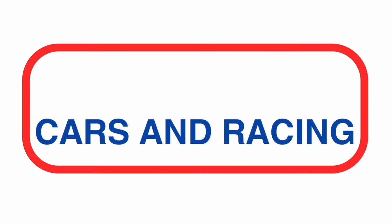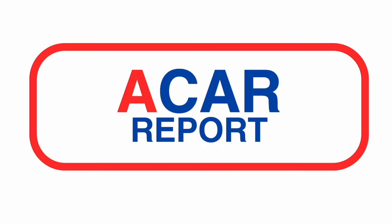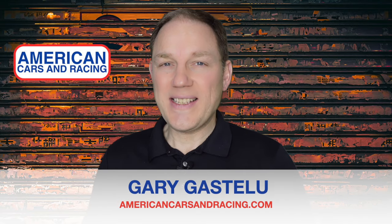Burger-cuda. Hi, I'm American Cars and Racing Executive Editor Gary Gastelou, and this is a car report.